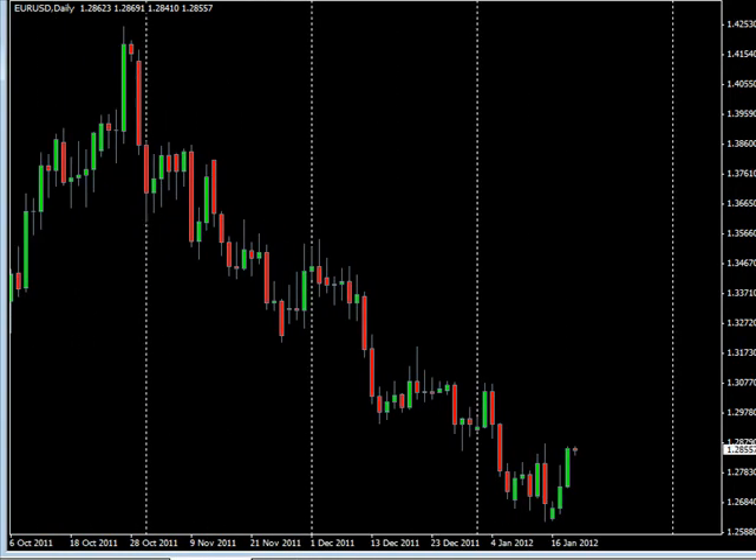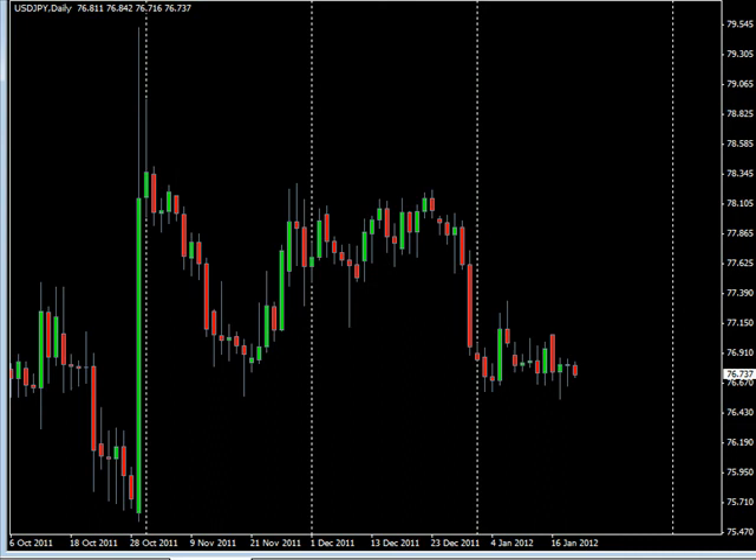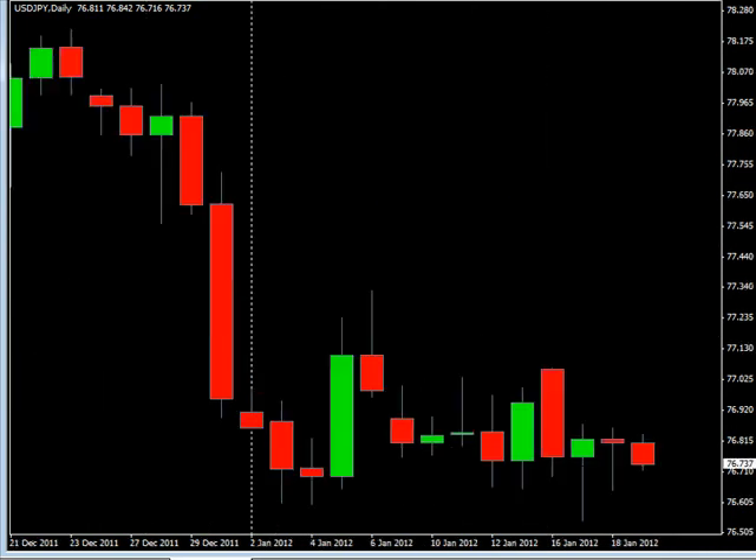Let's zoom out a little bit and take a look at the Euro. You can see here that we've had a fairly strong move to the upside, but you can also see that we're getting real close to this long-term trend line. So I'm looking for it to potentially go up to this point around the 1.2918 mark and then reverse — so look for the reversal to occur on this particular pair.